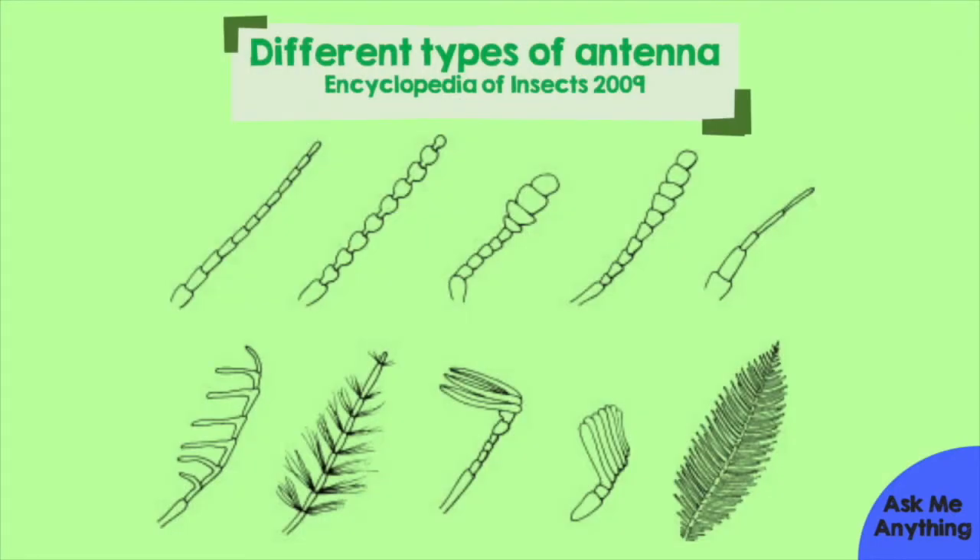Antennae vary a lot between invertebrates, like you can see here, but they're all used to find out information about the animal's surroundings or communicate with other insects using taste, touch and smell. Antennae are covered in tiny microscopic hairs which send signals to the brain when they're moved by air, other objects, or vibrations.